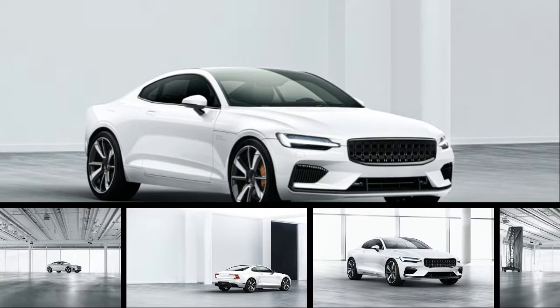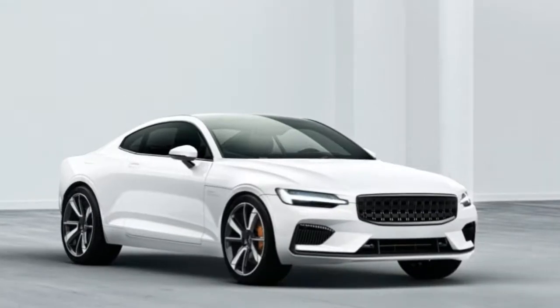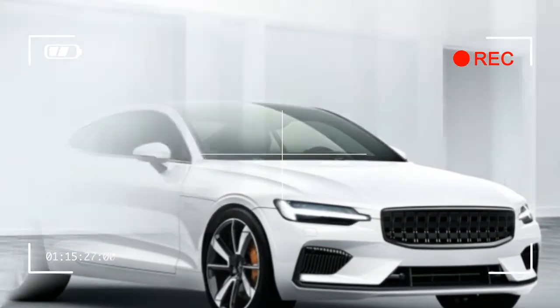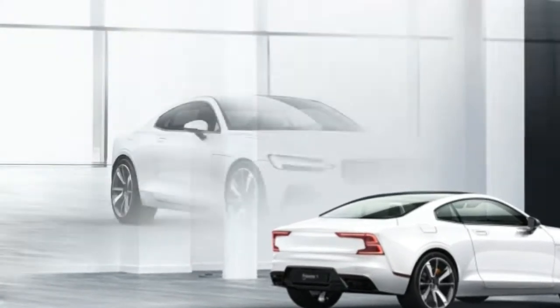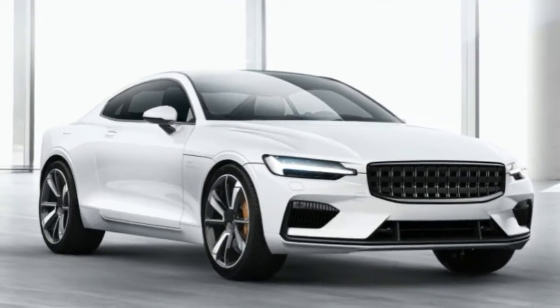The new Polestar 1 is almost — but not quite — a 600-horsepower Volvo. Introduced today at the launch of Volvo's new Polestar brand here in Shanghai, the Polestar 1 has a lot of Volvo DNA, but has been turned up to 11 by the fine folks at Polestar, formerly Volvo's internal tuning house.